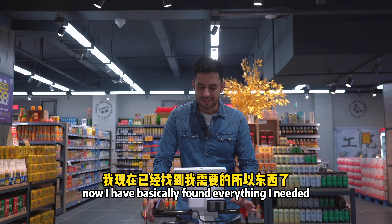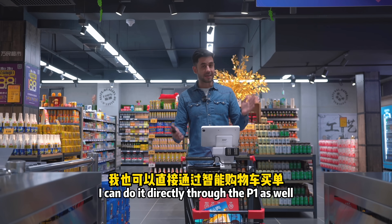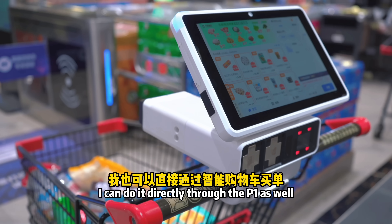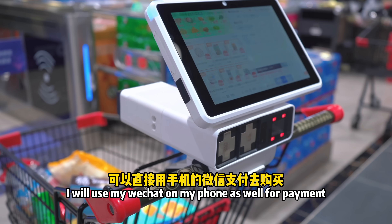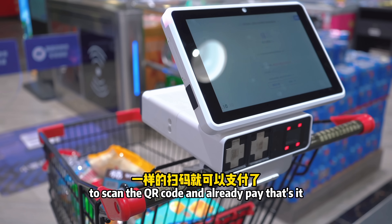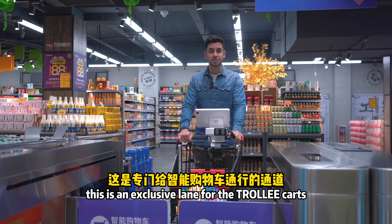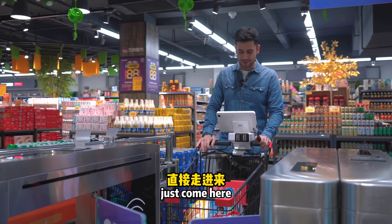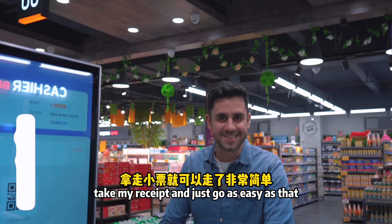Now that I've found everything I needed, it's time for payment, which I can do directly through the P1. I click on payment and use my WeChat on my phone. I scan the QR code and it's already paid — that's it. There's an exclusive lane for the trolley cart, so I just come here, take my receipt, and go. As easy as that.